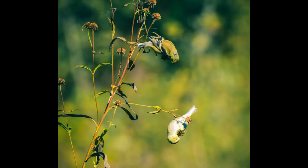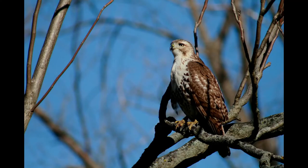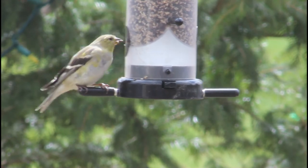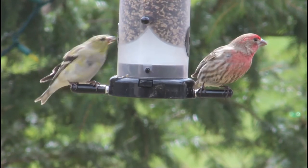American goldfinches are acrobatic finches that can easily hold on to and balance on the heads of small flowers or seed-bearing plants to pluck out their food. Sometimes birds will mob predators to defend their breeding territory, but American goldfinches will not join in. Goldfinch mates make identical flight calls, and it is thought that other goldfinches can tell the pairs apart by their calls.